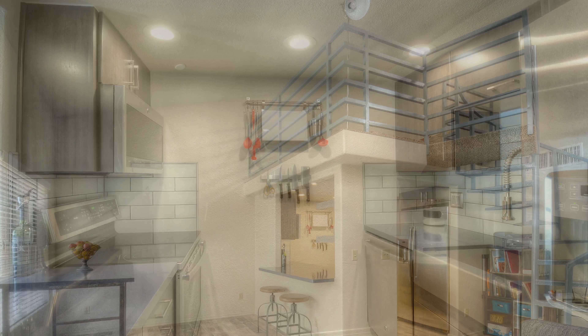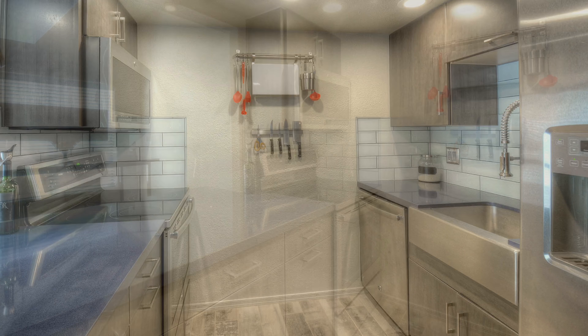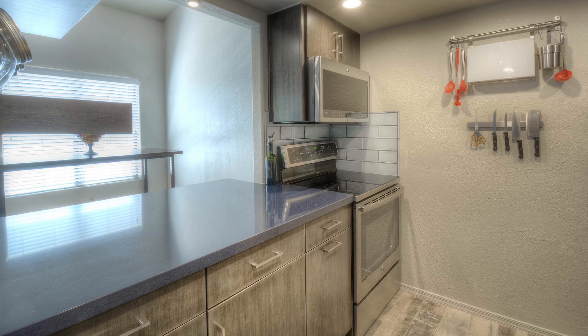This updated kitchen features quartz countertops, stainless steel appliances, a spacious farmhouse sink, subway tile backsplash, and a breakfast nook with bar seating.